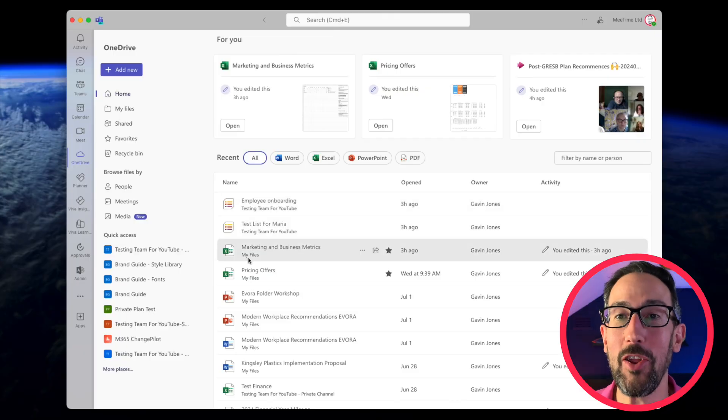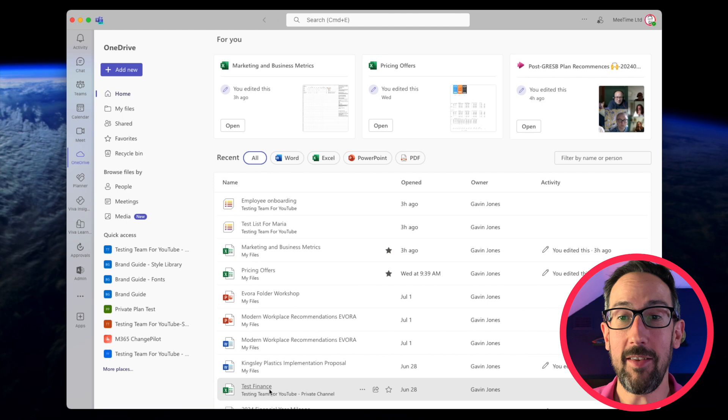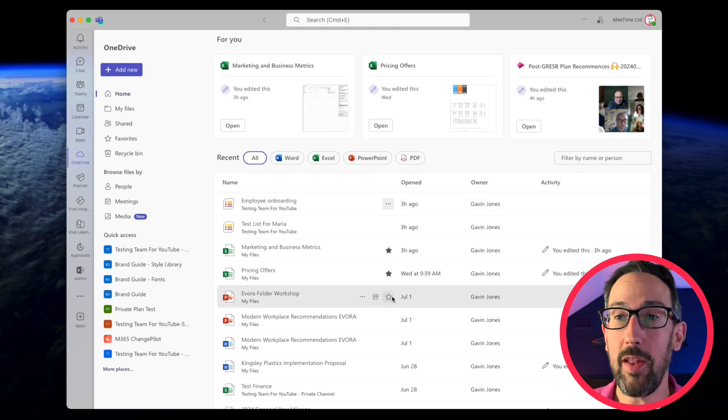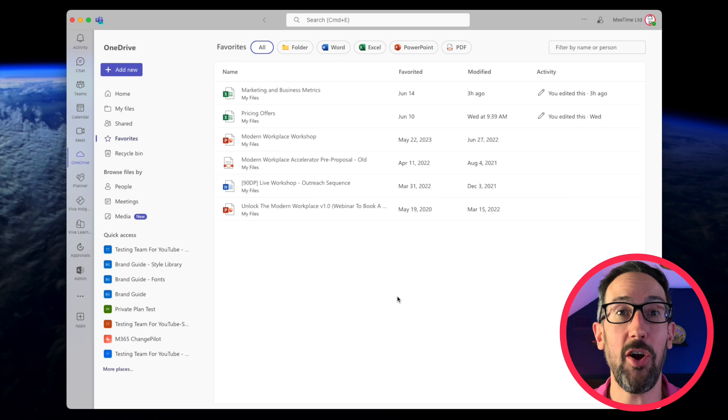My Files is the old-school OneDrive — just your own documents synced to the cloud. The new OneDrive app in Teams is quite useful once you get past the initial learning curve, showing you files from your own OneDrive but also from other Teams and SharePoint sites you've accessed. You can favourite files you want to get back to with the star icon, and under Favourites you'll see a curated view of the files you work on most often, wherever they live.